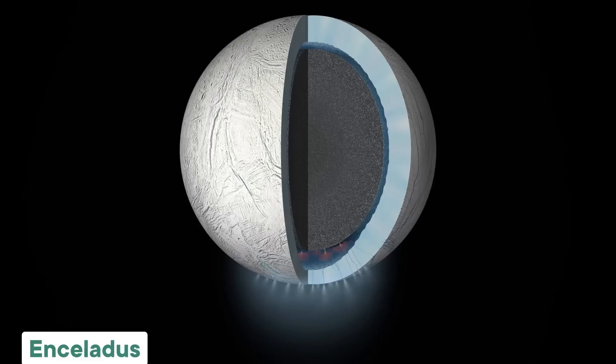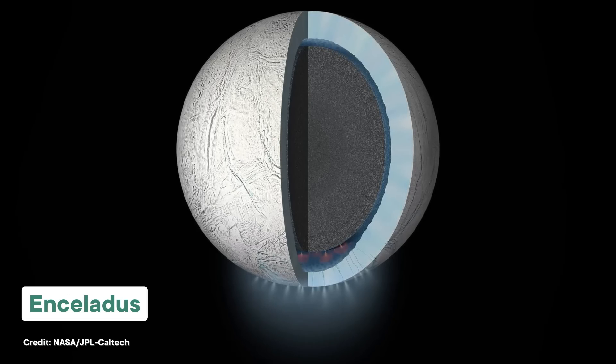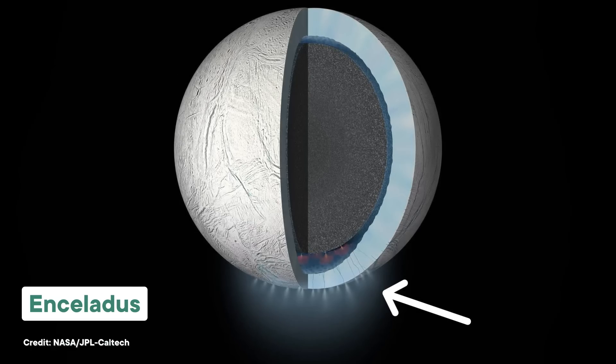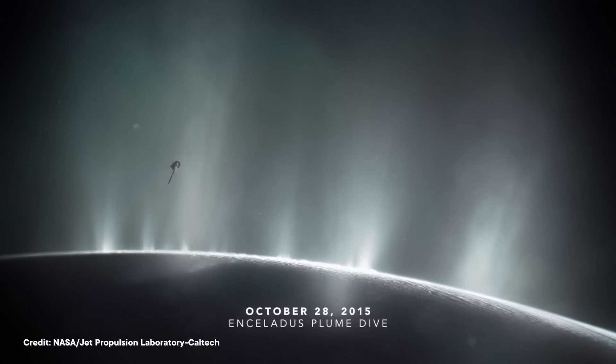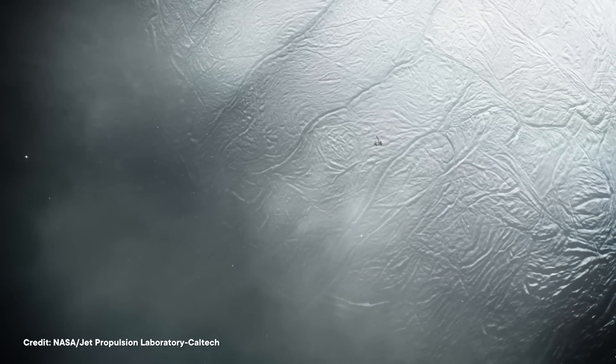Sidebar: there is one other moon in our solar system that ticks a lot of the same boxes — Saturn's moon Enceladus. It's a good bit smaller than Europa, as is its subsurface ocean, but it has these cool geysers where water plumes can shoot up through cracks in the ice shell all the way into space, making it easier to analyze. In fact, the Cassini spacecraft got to fly through one of those plumes to metaphorically taste that moon's water. Scientists still aren't positive whether or not Europa has plumes, but either way, its huge warm ocean full of the right elements makes it the hottest astrobiological target right now.